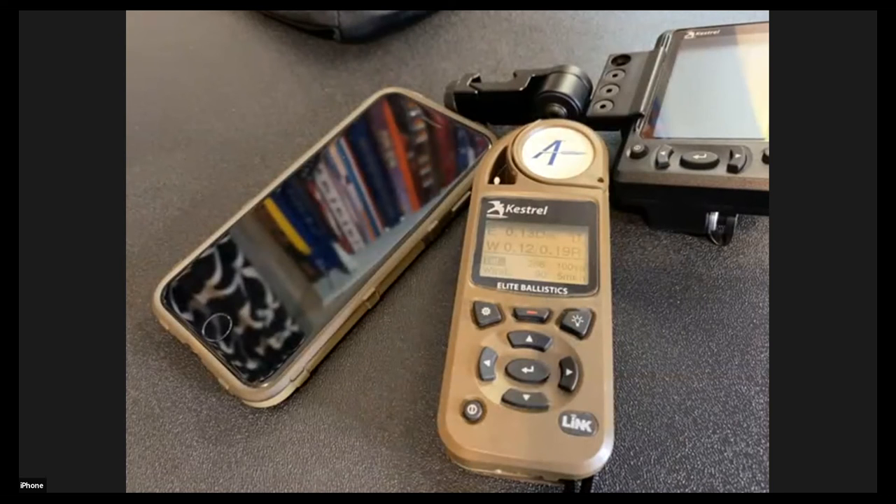If you choose to adjust your zero and it's not on center, use the Zero Height and Zero Offset in the Kestrel rather than physically moving your scope. The last thing you want to do, if you have the opportunity, is verify your data at distance — sometimes matches have a setup where you can shoot at distance and double-check everything. That always gives me a good warm fuzzy to make sure my stuff is tracking.